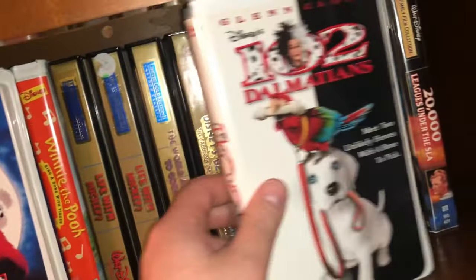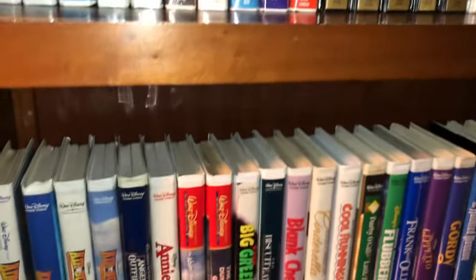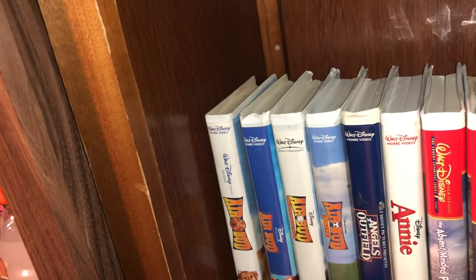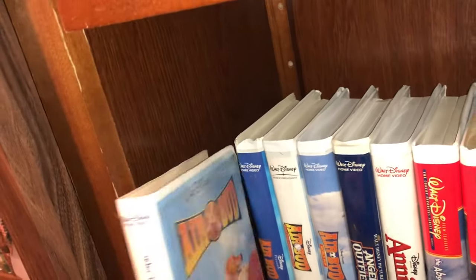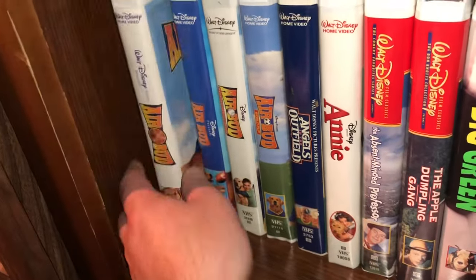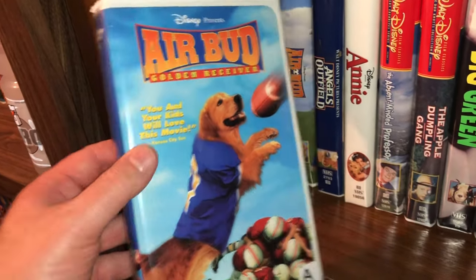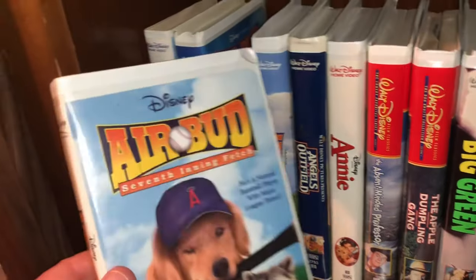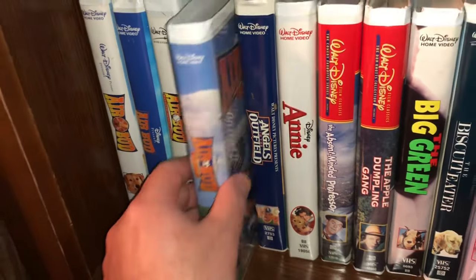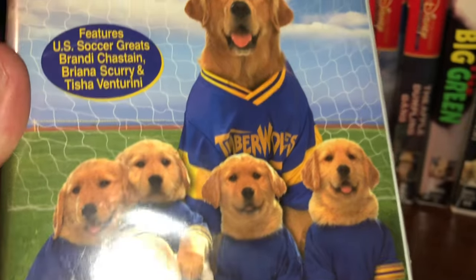That is the end of shelf one for bookcase two. Moving into shelf two — I have some of the Air Bud movies. I have four of them: the original Air Bud, Air Bud: Golden Receiver, Air Bud: Seventh Inning Stretch, and Air Bud: World Pup. Look at those cute little buggers.